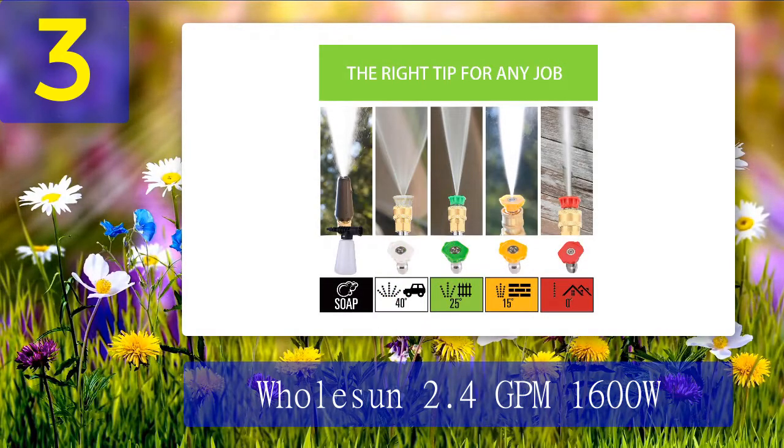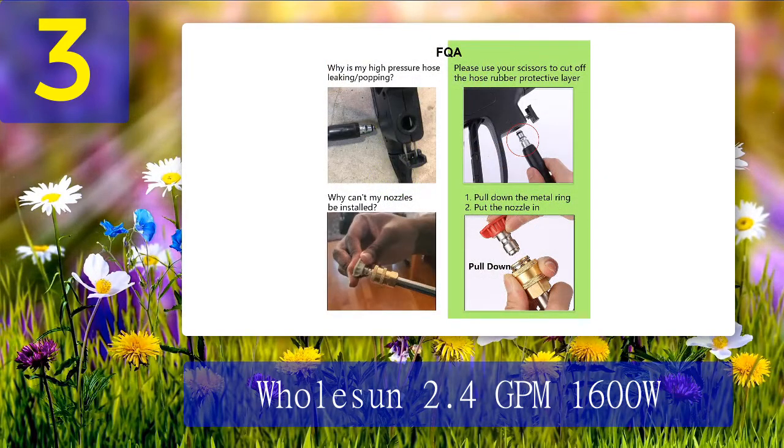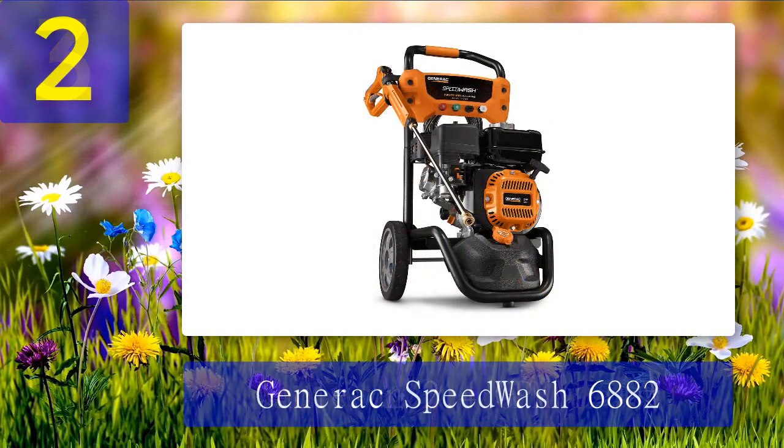Coming in at number 3: Wholesome 2.4 GPM 1600 watt. This pressure washer has a 3000 PSI and can move two and a half gallons per minute. It comes with four quick connect nozzle tips starting at zero degrees and going up to 40 degrees. It also comes with a 15-inch surface cleaner to help you clean your driveway or sidewalk quickly with minimum effort. This electric powered pressure washer has a durable plastic frame but is small enough to carry and store with ease.